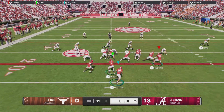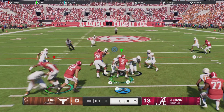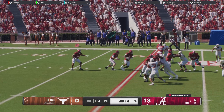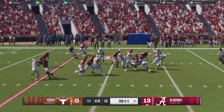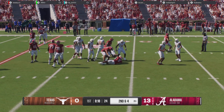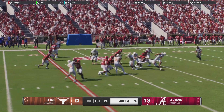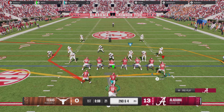Here comes that Alabama offense. They'll give it to the back — solid run, picks up six, gets it to the 28. It's plays like that that'll help this offense stay in rhythm all game long. If you can have that kind of success on first down running the football, it just opens up your entire playbook.